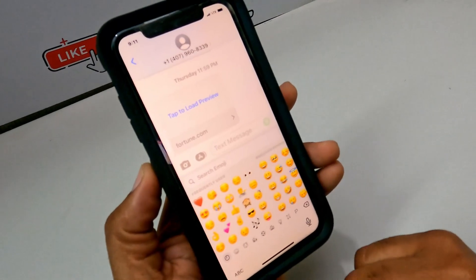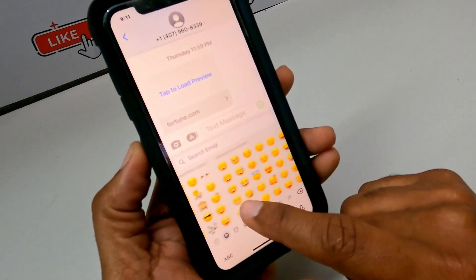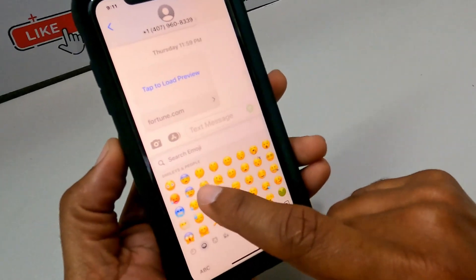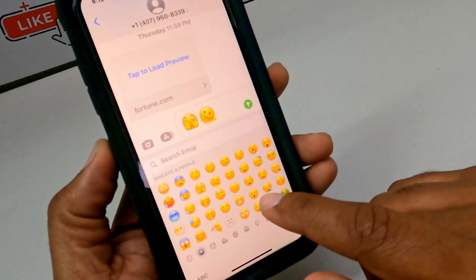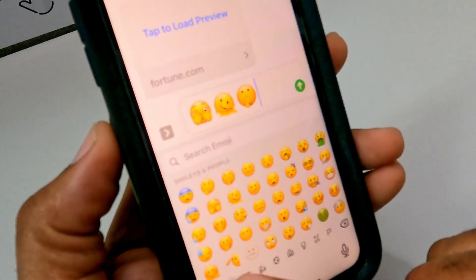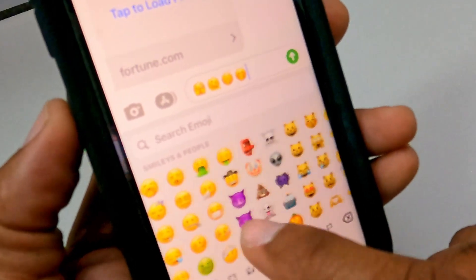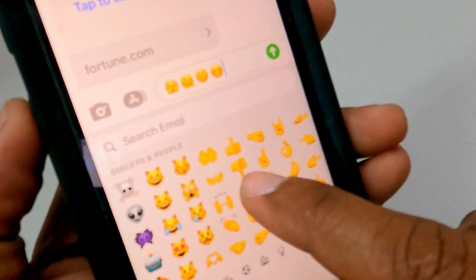The new iOS includes more than 30 new emoji options, adding symbols for biting lips, beans, and multiple new faces — for example a melting happy face, a finger pointing at you — multiple new emojis that enhance communication using text messaging and this new way to communicate in the world.